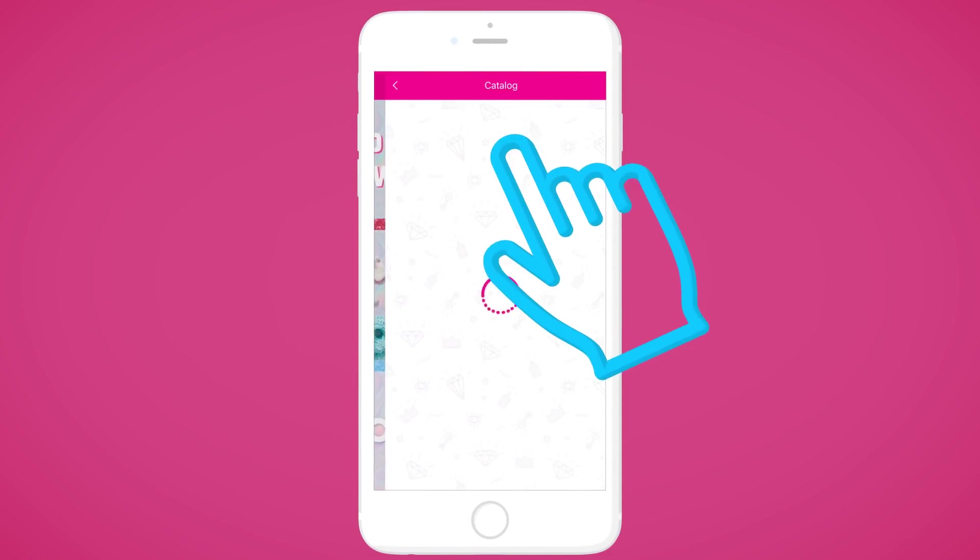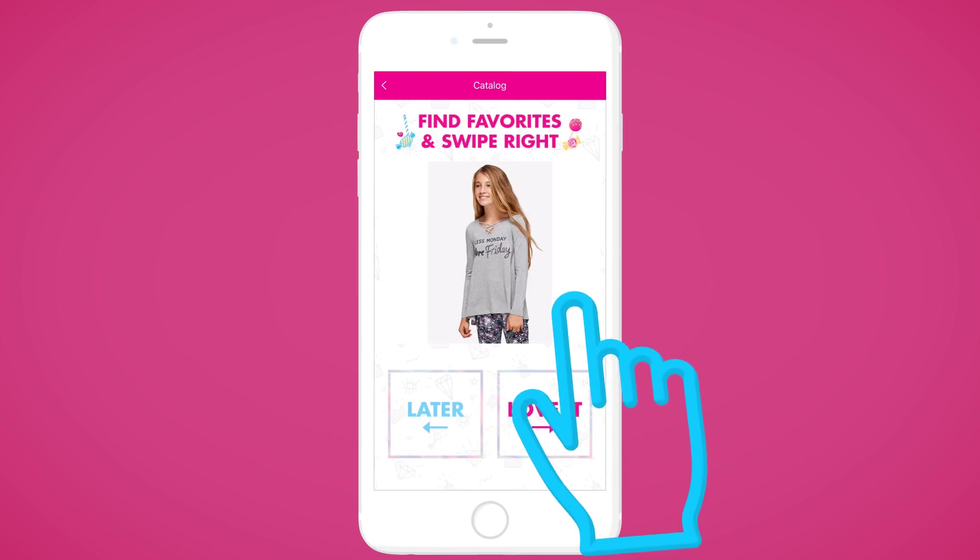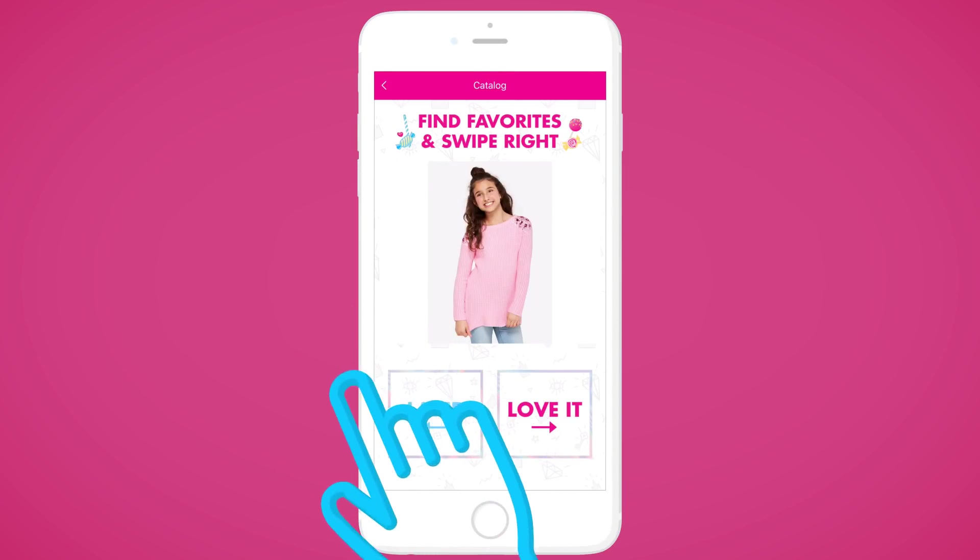In the first feature, just swipe to the right or click Love It to add an item to your wishlist, or swipe to the left to move on to the next item.